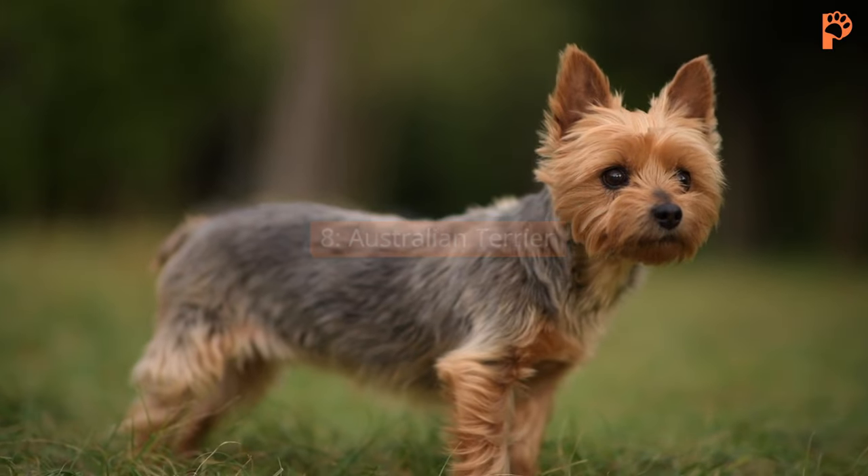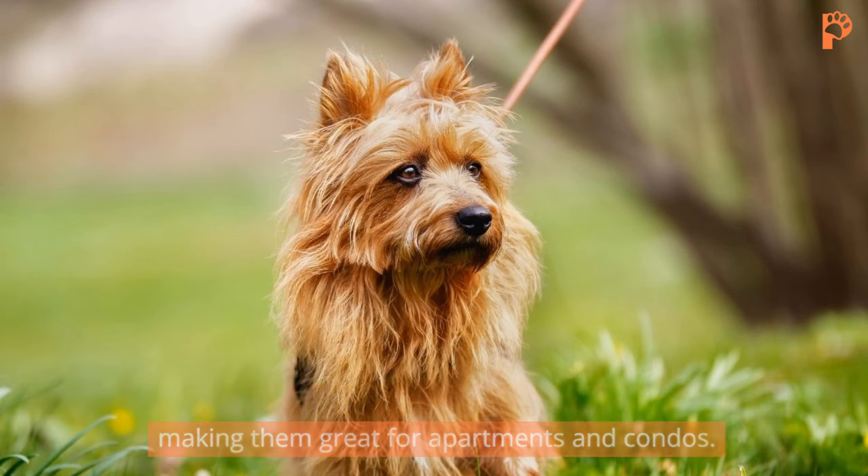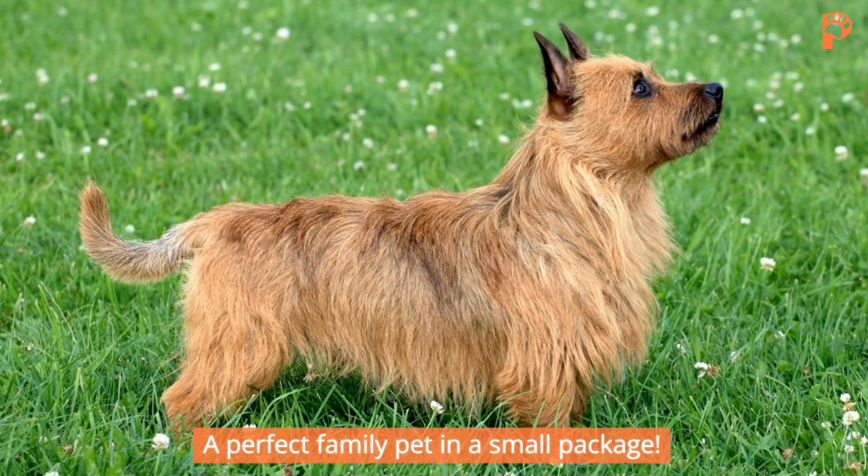8. Australian Terrier. Australian Terriers are gentle with kids and don't need a lot of space, making them great for apartments and condos. They're quick learners with distinctive coats and are known for their curiosity, grit, and observation skills. A perfect family pet in a small package!